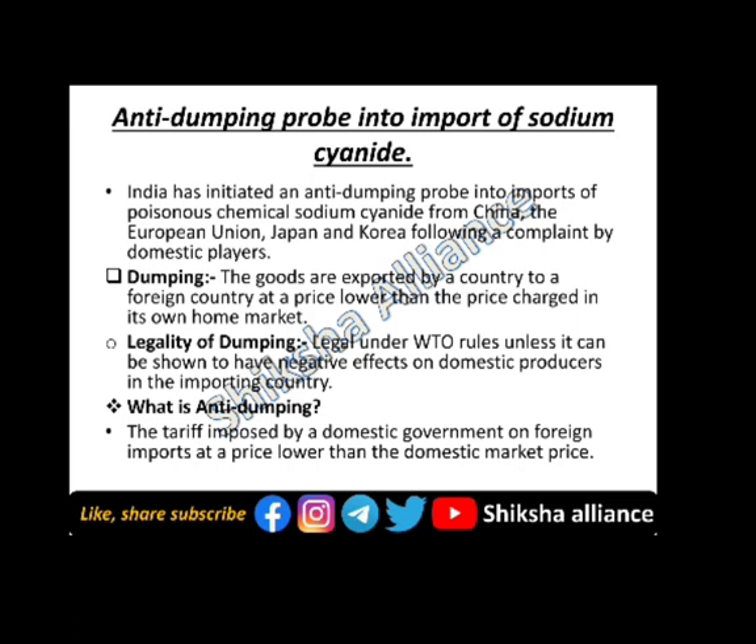The next topic is the anti-dumping probe into the import of sodium cyanide. India has initiated an anti-dumping probe into the import of poisonous chemical sodium cyanide from China, the European Union, Japan, and Korea, following a complaint by domestic players. Dumping is when goods are exported by a country to a foreign country at a price lower than the price charged in its home market.